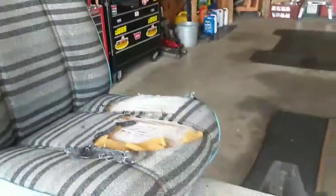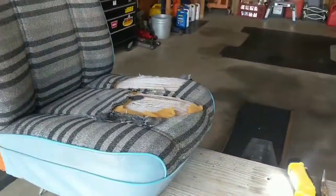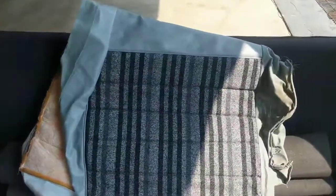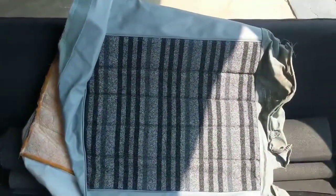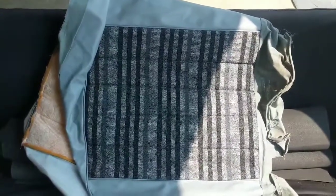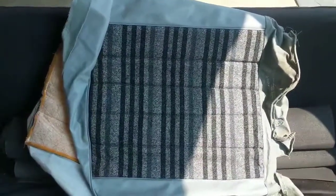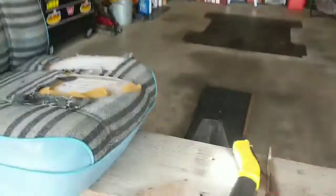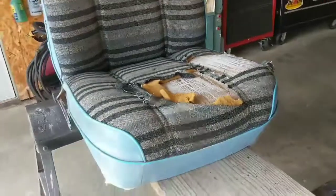To actually find that cover would be next to impossible, but I set out to do it and I actually found a bottom off of an '81. It was a NOS still in the Mopar box off an '81 Dodge truck. So it's the bottom and I'm going to make it work for this, and then I'm going to have to dye the gray to blue.